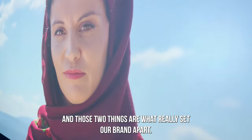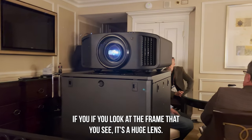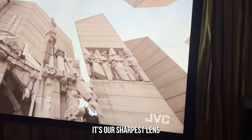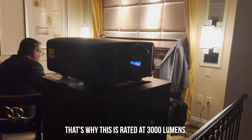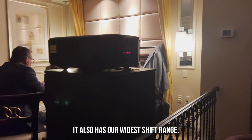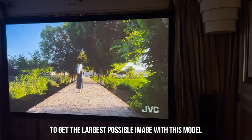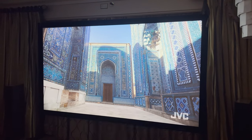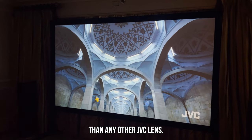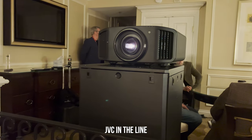The D-ILA for black level and contrast, and Frame Adapt HDR with dynamic tone mapping for 4K HDR — those two things are what really set our brand apart. What sets this specific model apart is the huge 100mm lens at the front — it's our brightest lens with the biggest lens opening, giving the most light on screen. That's why this model is rated at 3,000 lumens. It also has our Light Shift range, a slightly different throw so you don't have to be as far back to get the largest image, and the anamorphic lens mechanism is four times more accurate than any other JVC lens.